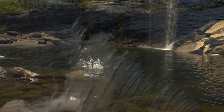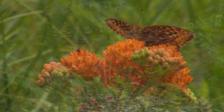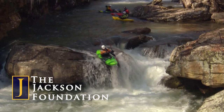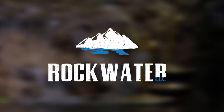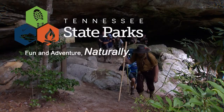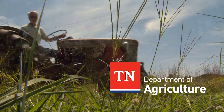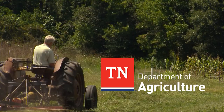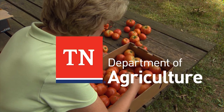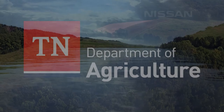Tennessee's Wild Side, broadcast for nearly two decades, was originally created through a vision of the Jackson Foundation. The foundation remains a supportive partner in the mission to educate viewers about wildlife, natural resources, and opportunities for outdoor adventure. Wild Side is produced by Rockwater TV with support from Tennessee State Parks, the Tennessee Department of Agriculture, and Nissan — working together with the Nature Conservancy to fulfill its mission of conserving land and water on which all life depends, and celebrating 40 years of conservation in Tennessee.